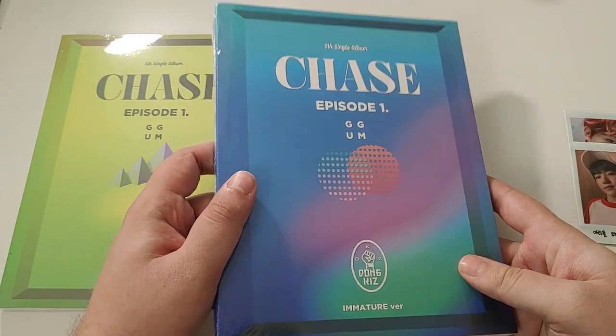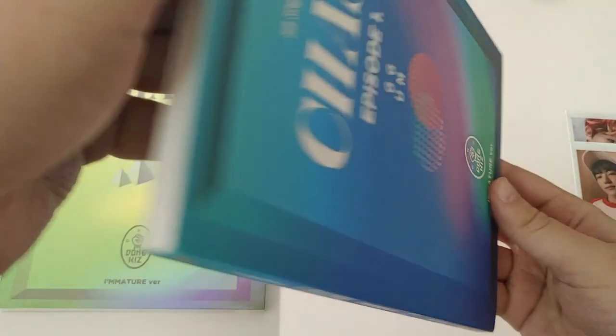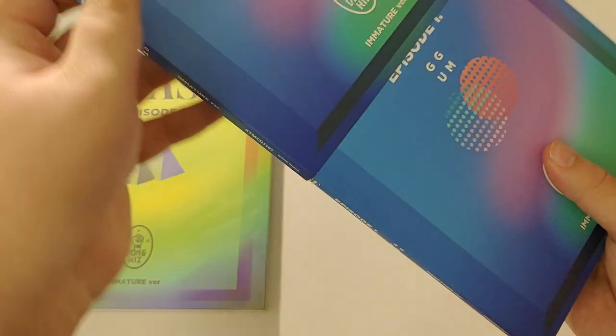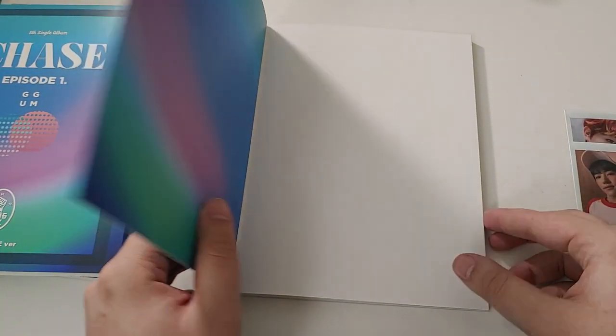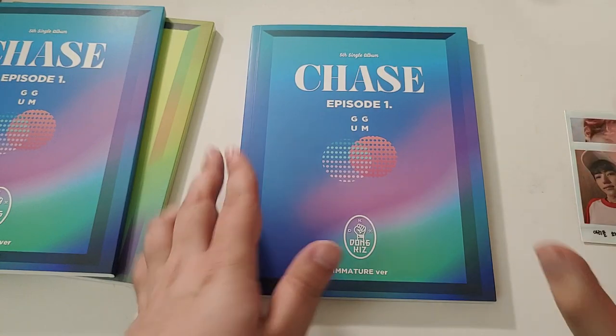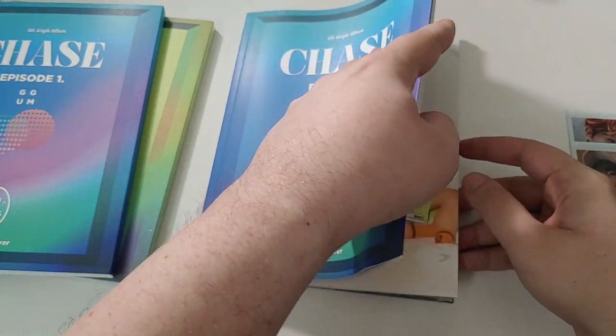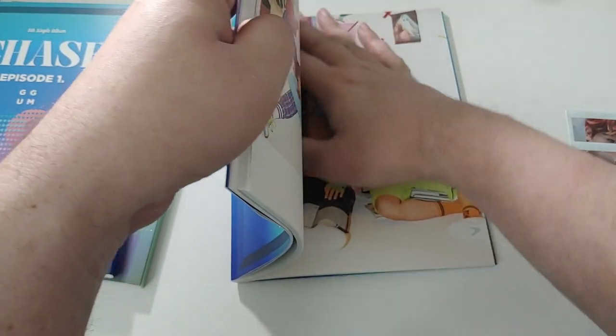These are their biggest albums, I think, and they come with a bunch of stuff, so let's get into these. The quality upgrade from album to album with Donkiz is actually crazy, despite them all being single albums. I think it's like two photocards, a standee, and another thing — I don't even know. It's a lot of stuff that comes with these, so let's get some of it out.